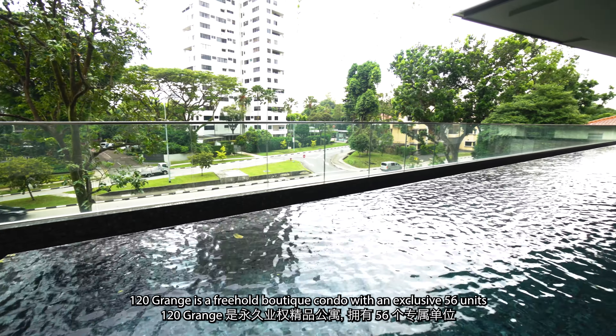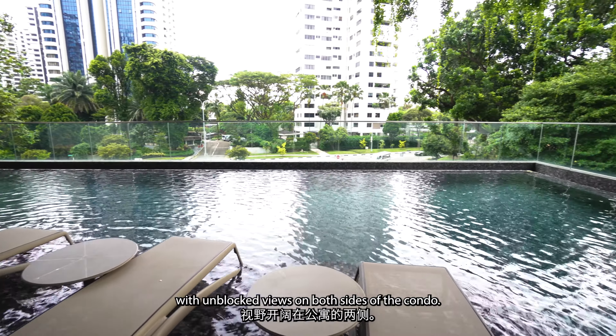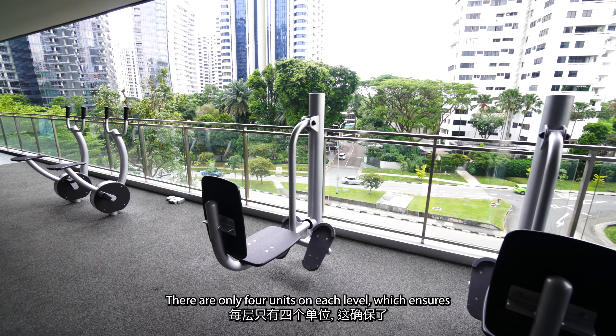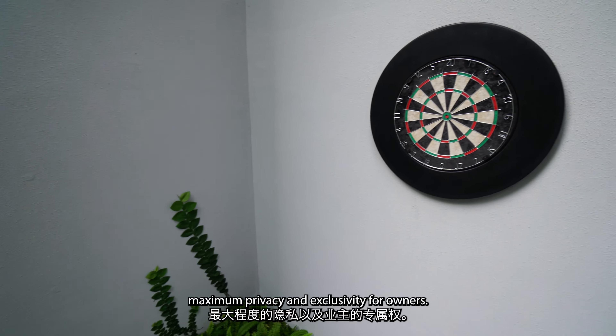120 Grange is a freehold boutique condo with an exclusive 56 units, with unblocked views on both sides of the condo. There are only 4 units on each level, which ensures maximum privacy and exclusivity for owners.